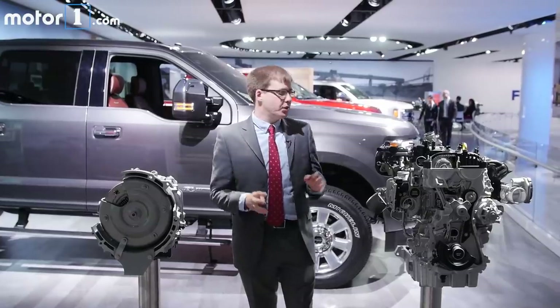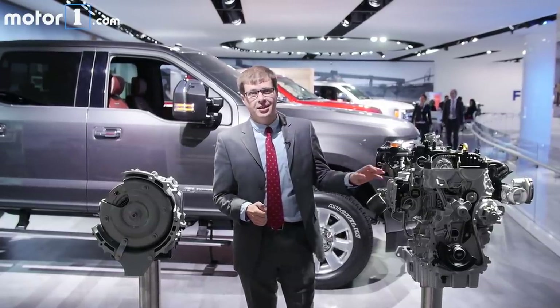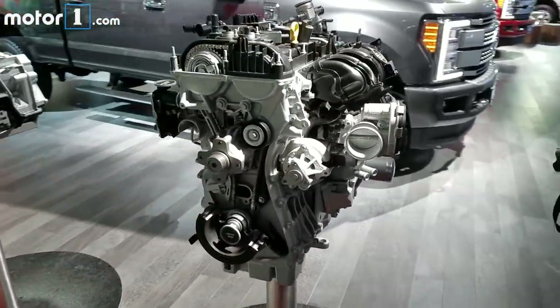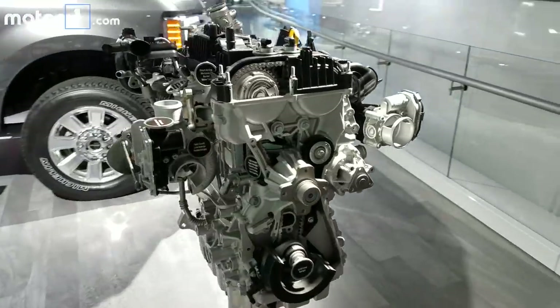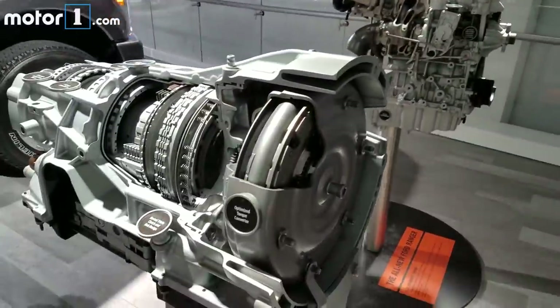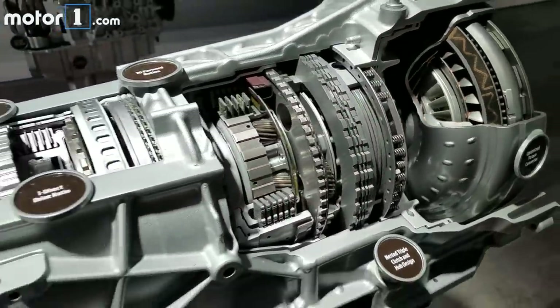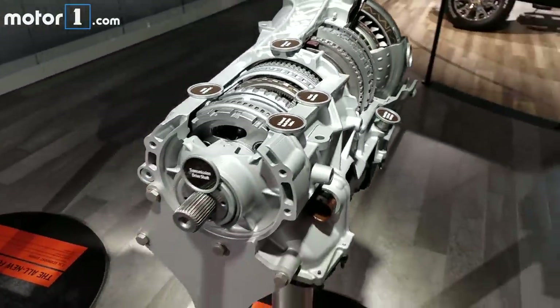The Ranger is going to launch with a 2.3-litre turbocharged inline-four engine. It's related to the engine that's in the Ford Mustang, but we don't have exact horsepower, torque, towing, or fuel economy ratings just yet. That engine is going to be paired with a 10-speed automatic transmission, giving us more transmission speeds than any other mid-size pickup truck currently on the market.